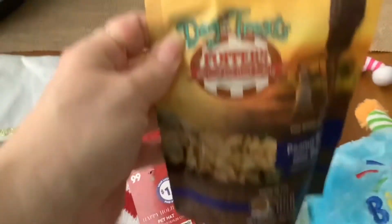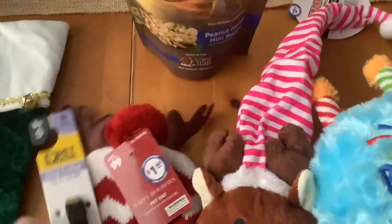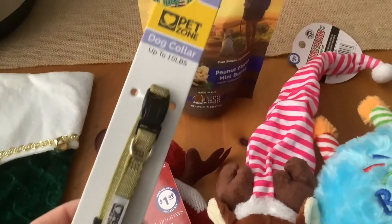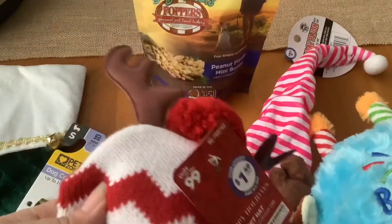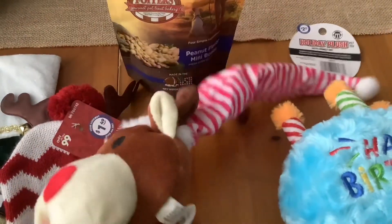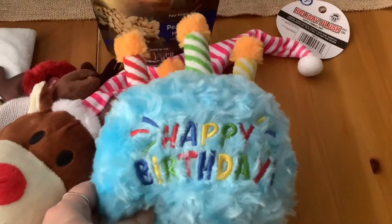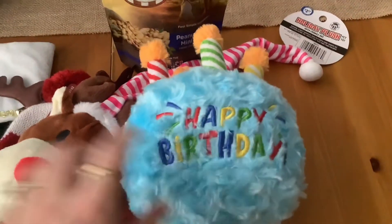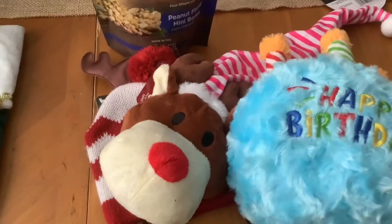Then we've got Cody's here. We've got these dog treat foppers, the peanut butter mini bones. We got him a new collar here by Pet Zone in the sage green. Got him a little beanie with the little antlers. I don't know if he will even entertain wearing that, but then this little reindeer toy. And then he's got a blue happy birthday cake - so we're celebrating Jesus's birthday with happy birthday.